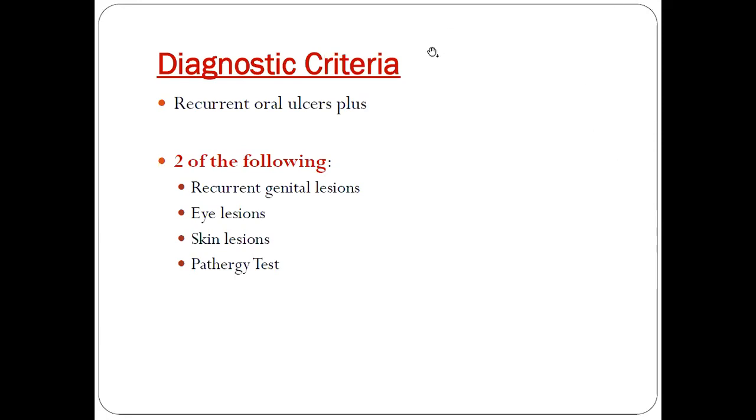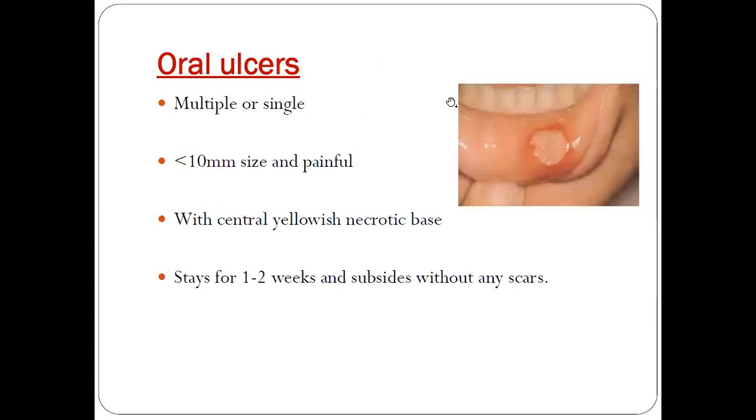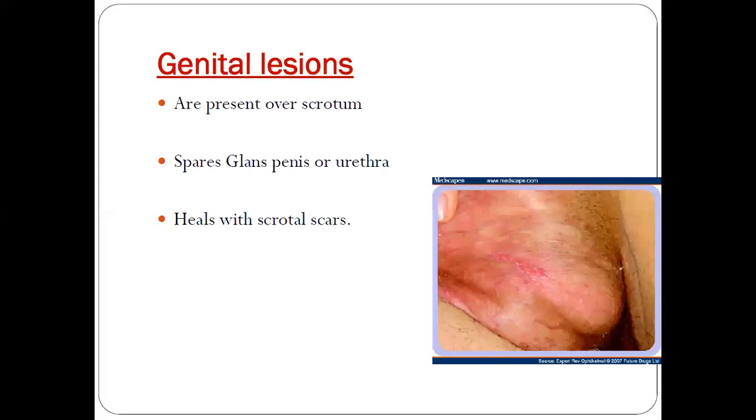Coming to the diagnostic criteria: recurrent oral ulcers plus two of the following — either recurrent genital lesions, eye lesions, skin lesions, or a pathergy test. Oral ulcers may be multiple or single, less than 10mm in size, painful with a central necrotic base, which stays for one to two weeks and subsides without any scars.